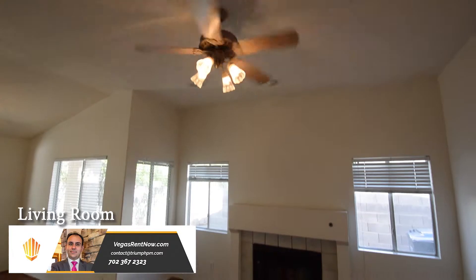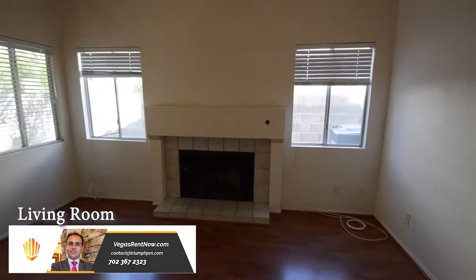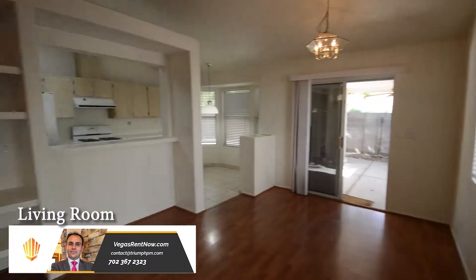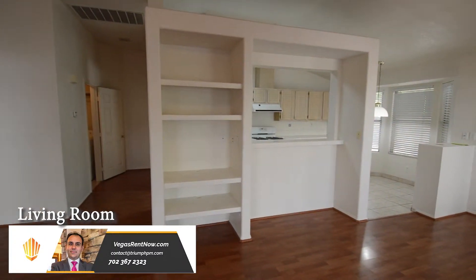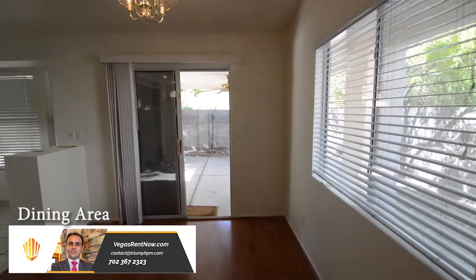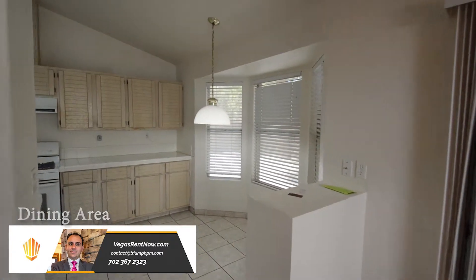The living room has a vaulted ceiling, fan with light, fireplace, and blinds on the windows. The dining area has a hanging light and sliding glass door to the patio.